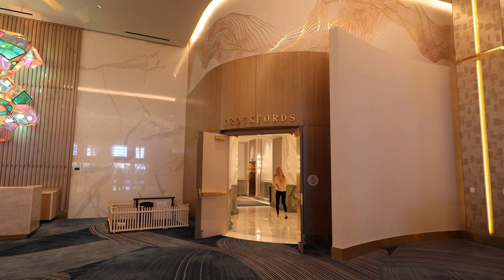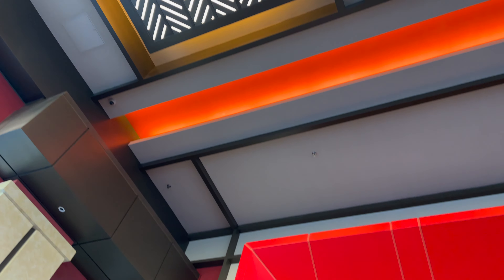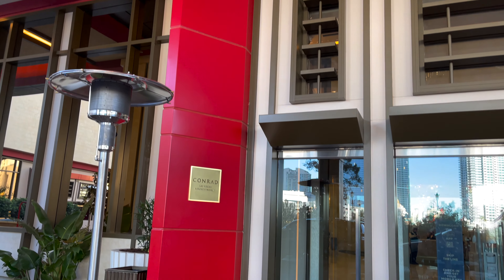The Hilton has its own separate elevators, the Conrad takes up another, and the Crockford's takes up the top floors of both the Hilton and the Conrad.